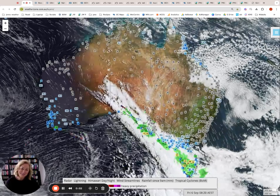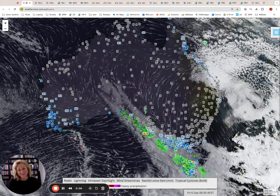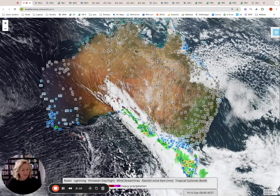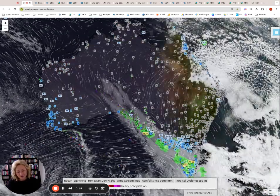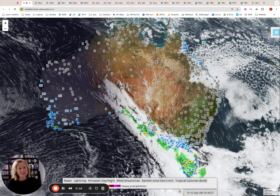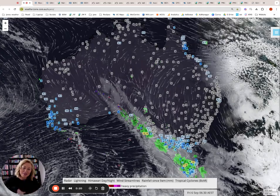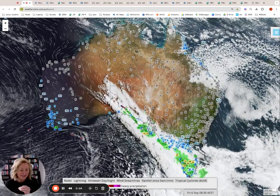Hello and welcome to Jane's Weather Update. It is Friday the 6th of September. We have a rain band coming down across parts of South Australia at the moment, the southwestern parts of Victoria and into Tasmania with some lovely falls in through there. This is going to move in a northeastward direction, moving through inland parts, tapering out a little bit as it does move through there.